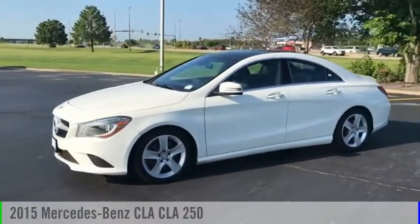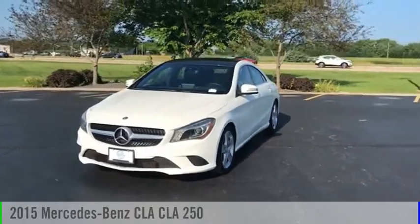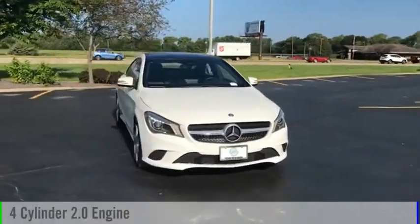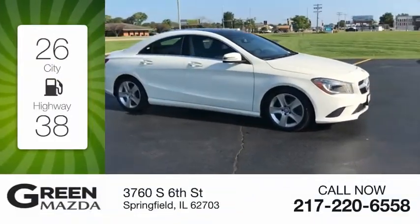Make a great choice today with the 2015 CLA. This vehicle is powered by a front-wheel drive, four-cylinder, 2.0-liter engine. Great fuel efficiency saves you money by requiring fewer trips to the gas station.